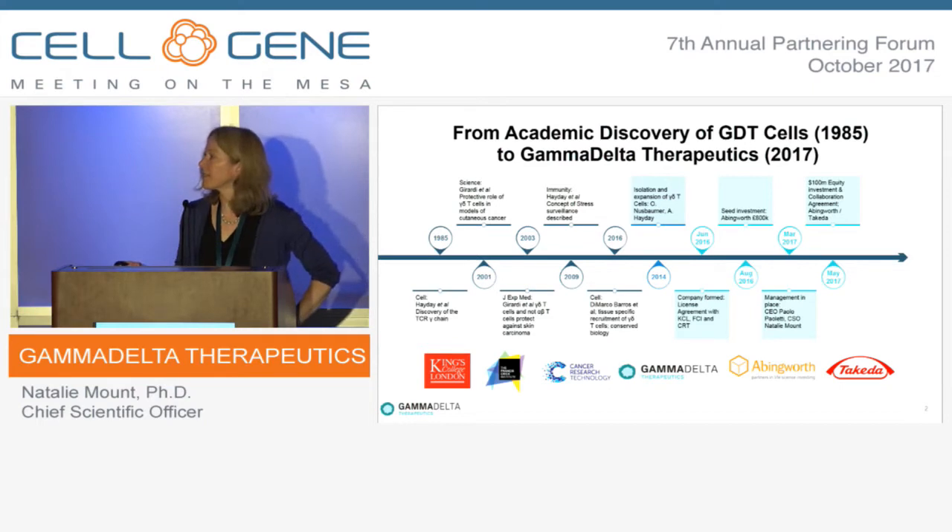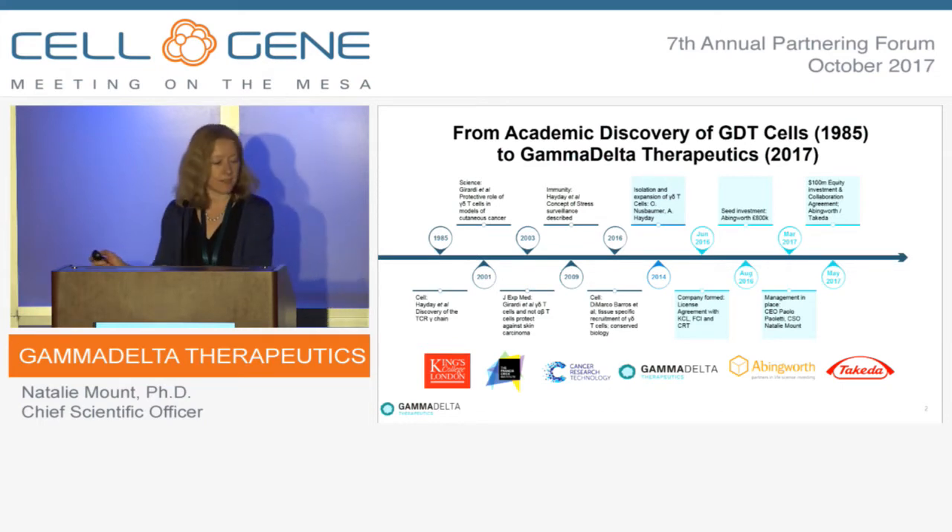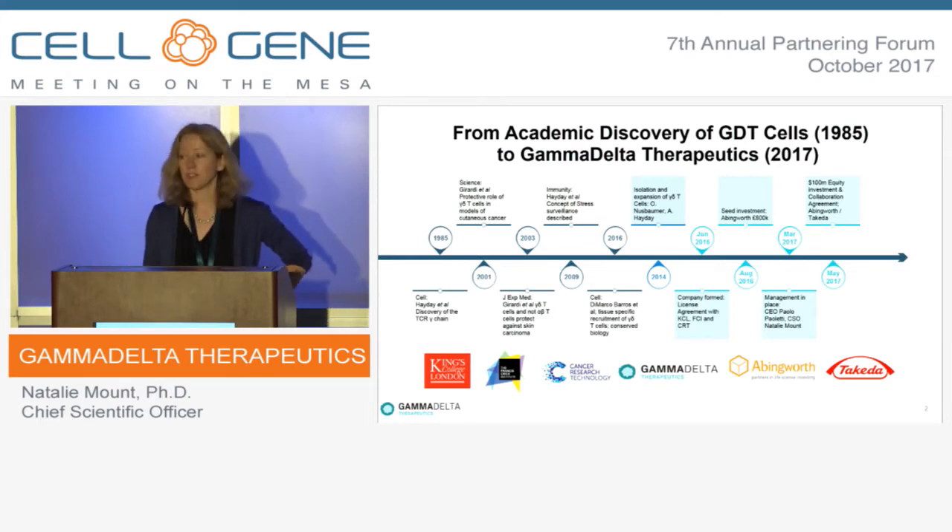In this first slide, I've summarised some of the scientific discoveries over the last 30 years that have led up to where we are now with a new understanding of Gamma Delta T-cells and their potential. Our scientific founder, Professor Adrian Hayday, working at King's College and the Crick Institute in London, first discovered the TCR gamma chain over 30 years ago.